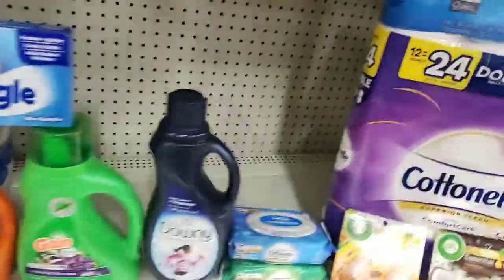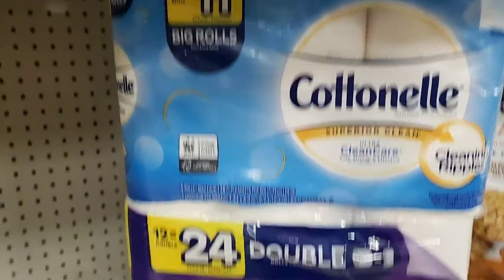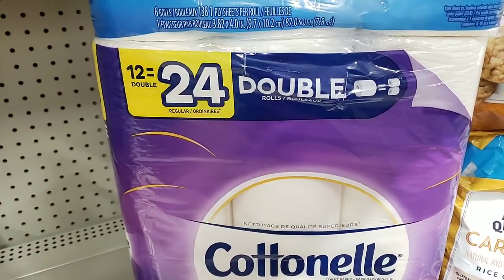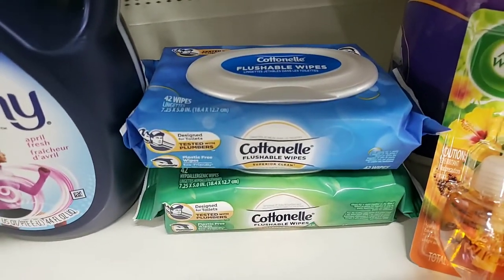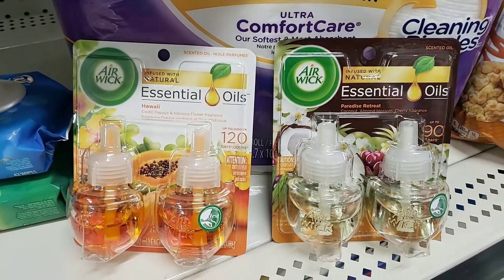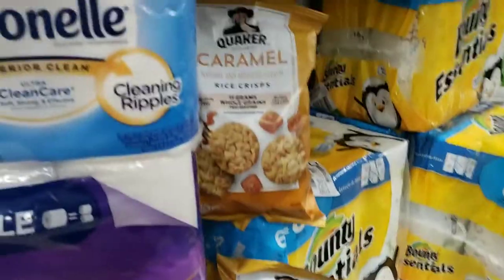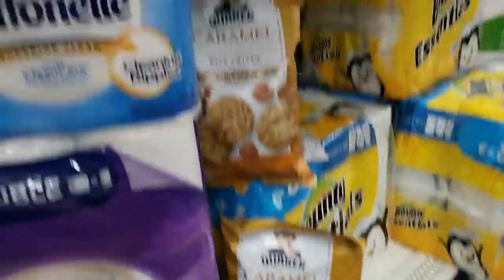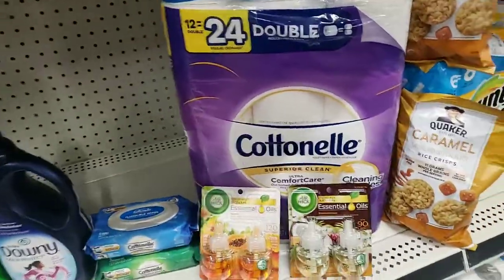The next deal I did was on the Cottonelle. You got to make sure you get the $6 equals $11, the $12 equals $24. I got the Cottonelle wipes because they were $2 for $5. The Airwick — I had a BOGO coupon for that, buy one get one free. They're $5 each. And then I also got the Caramel Rice Crisps because I wanted a food item for snacks for next week at work.